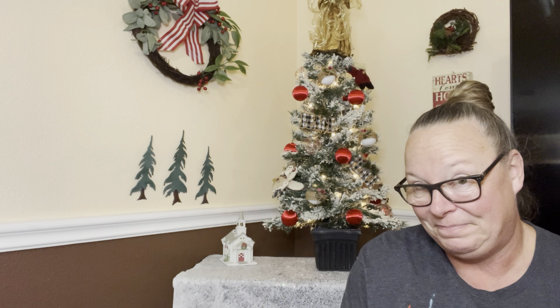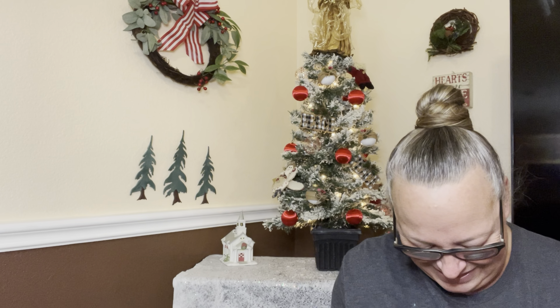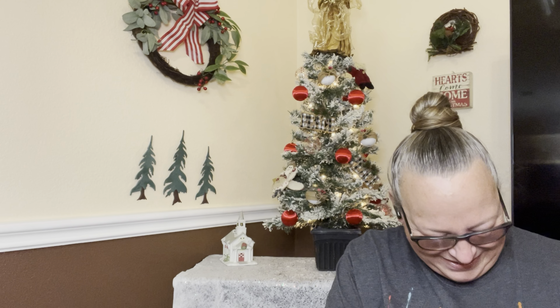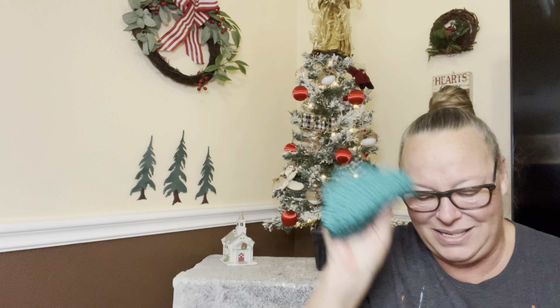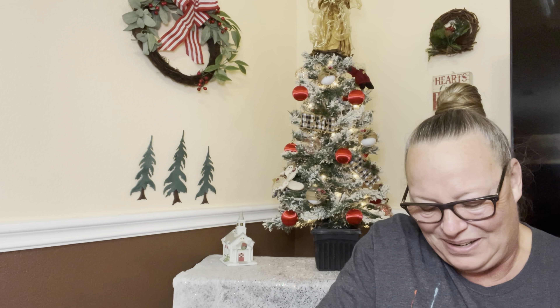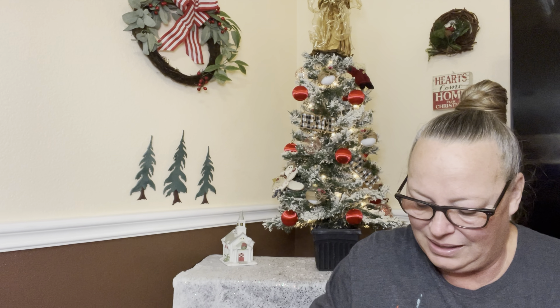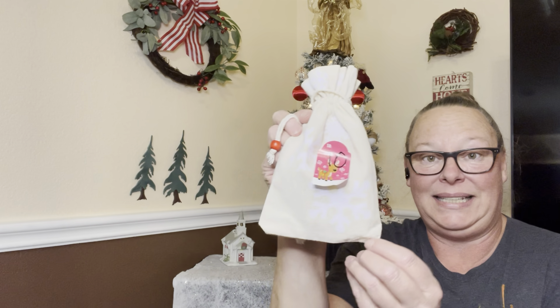Hot cocoa tonight while we're playing cards — thank you Christy, this is an awesome gift! And our mugs, our cozies, our coasters for our hot cocoa. This is so cool, I love it. Thank you Christy! All right my friends, tomorrow is day ten.